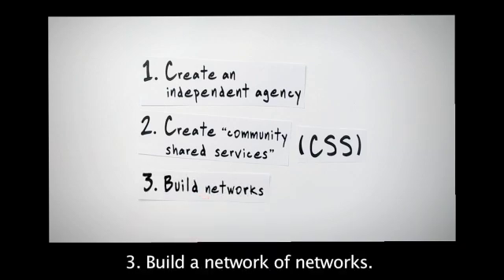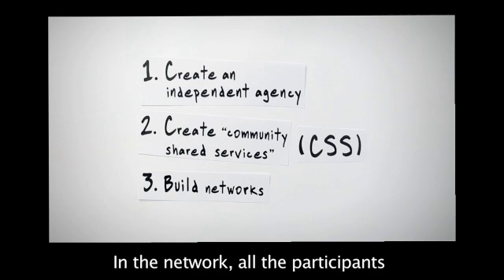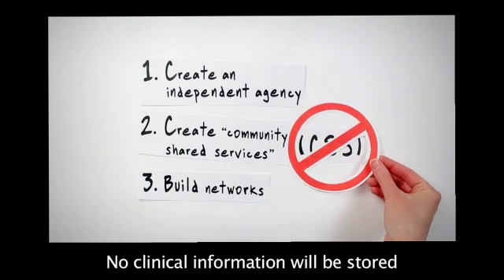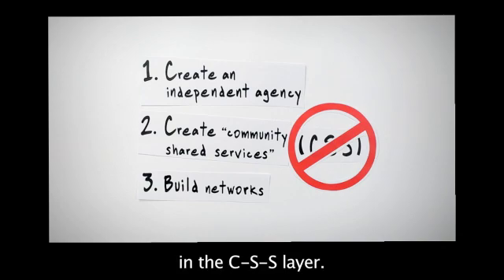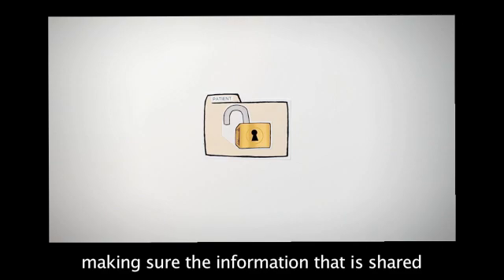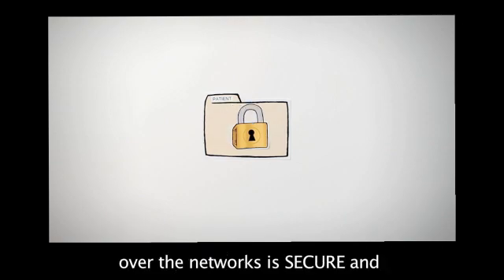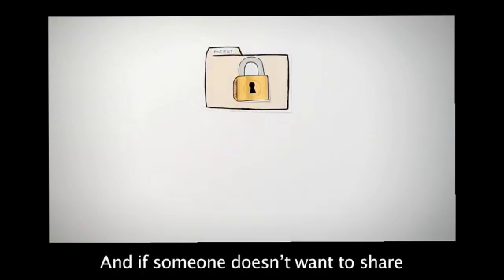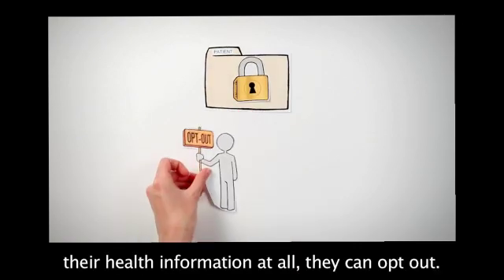Three: build a network of networks. In the network, all the participants will keep their own data. No clinical information will be stored in the CSS layer. One thing the stakeholders were firm on: making sure the information shared over the networks is secure and that personal health information is protected. And if someone doesn't want to share their health information at all, they can opt out.